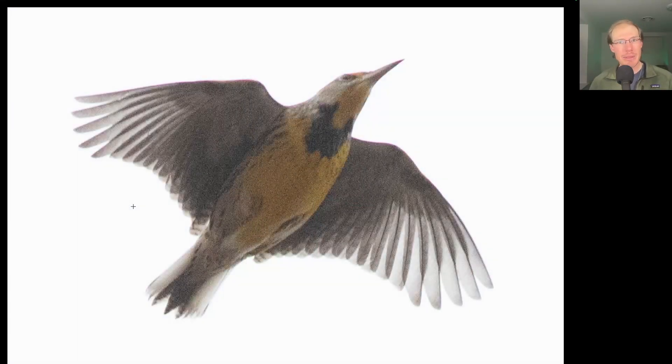Here we have a really pretty bird that I'm always happy to see. This bird is yellow underneath with a black bib, a very short tail with white outer tail feathers, and a very distinctive shallow stuttery flap. This is an eastern meadowlark.